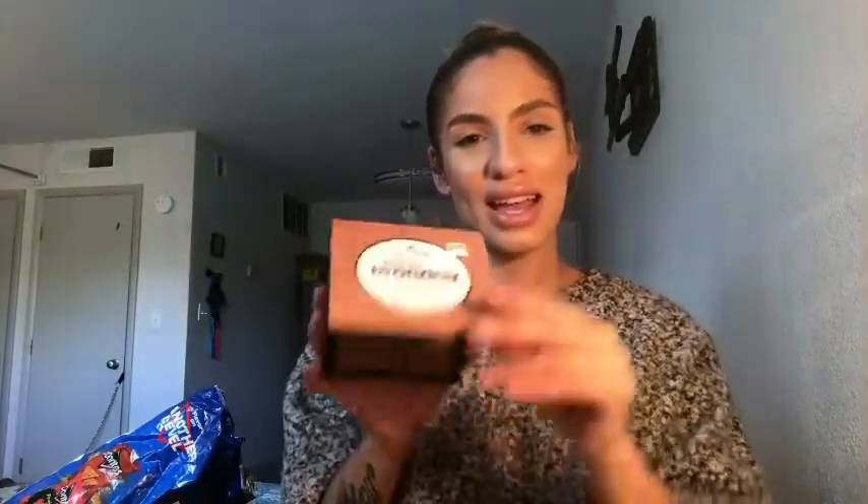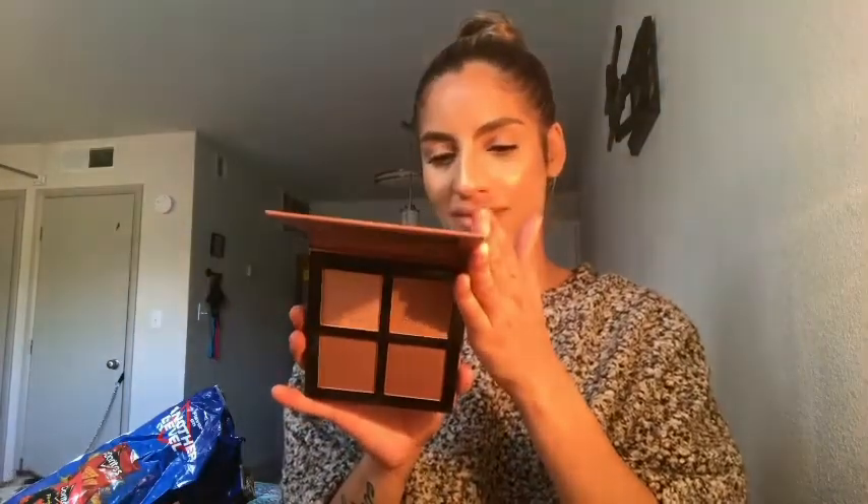Then I go in with the Essence Sun Club Matte Bronzing Powder in the shade Better Than Vacation Tan. I really like this — I love it for setting my contour. It's just amazing.